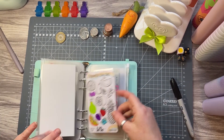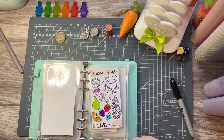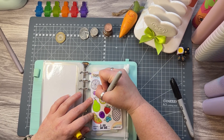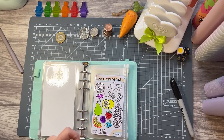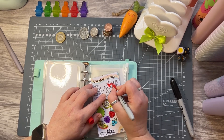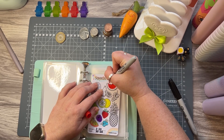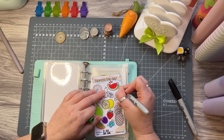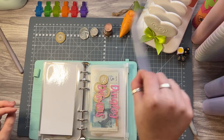I'll color in two of the fruits — I'll fast forward for that. I've colored in a lemon and a watermelon. That is good.